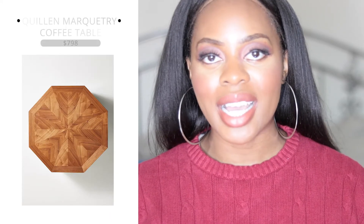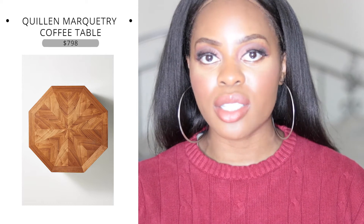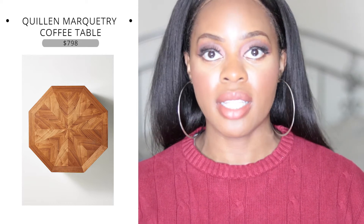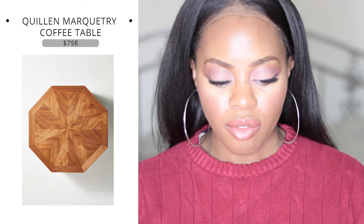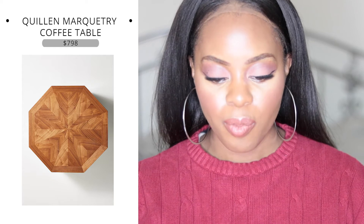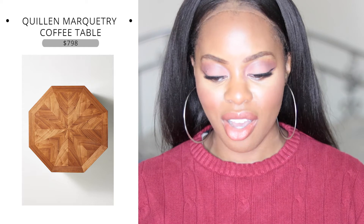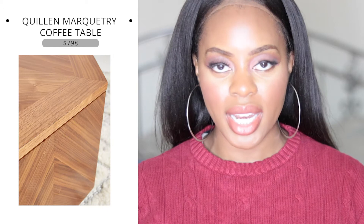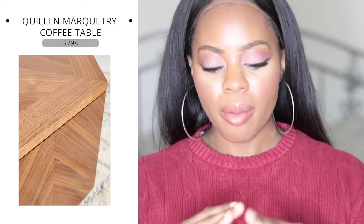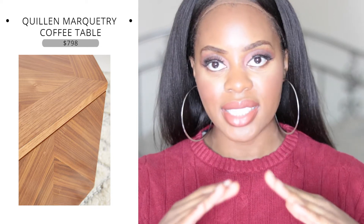Now let's get into coffee tables. Since I'd probably go simpler with a couch, a coffee table is a great accent piece — easy to put in a space or take out to make the room look different. The first coffee table is the Quillen Marquetry Coffee Table in a really rich brown wood. It looks like it has a herringbone pattern on the sides as an accent detail.